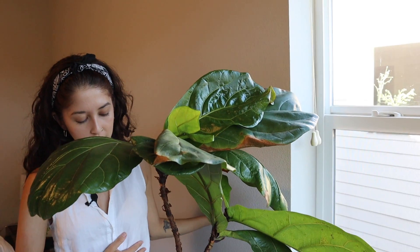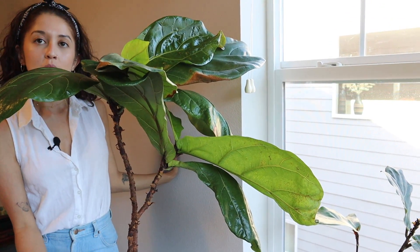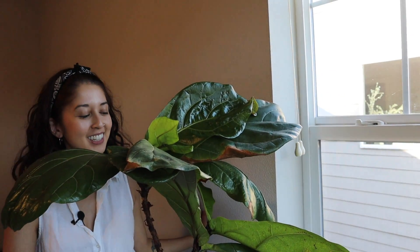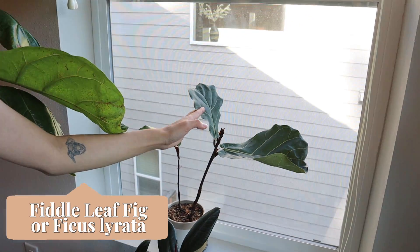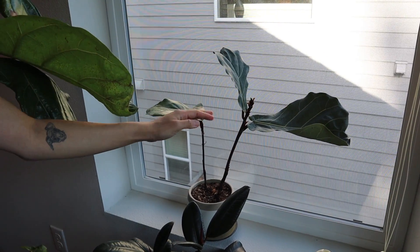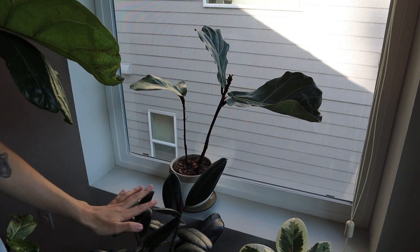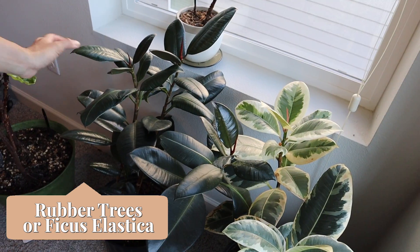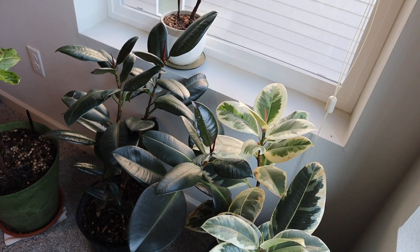Her name is Fiona — I was told that by my friend Kirsten. So this is Fiona the Fiddle. Then we have another fiddle leaf fig propagation from that plant I was telling you I killed — but a few leaves made it out alive and these were some of them. And then here we have two varieties of rubber trees, also plants from my friend's apartment that we are babysitting while she's gone.